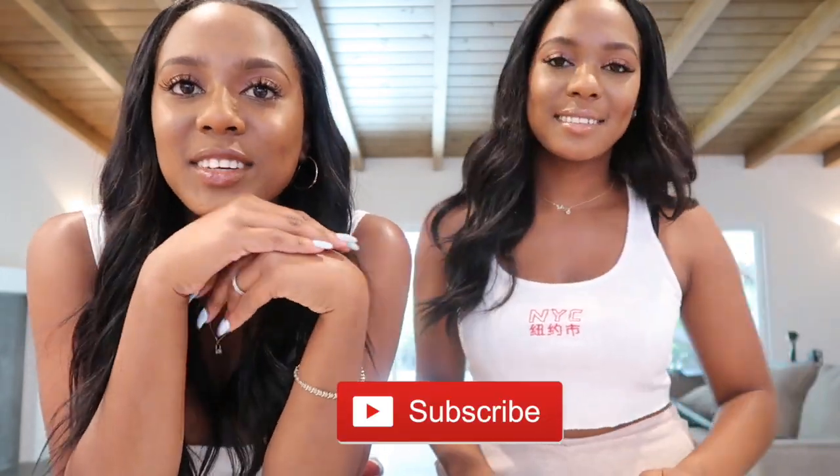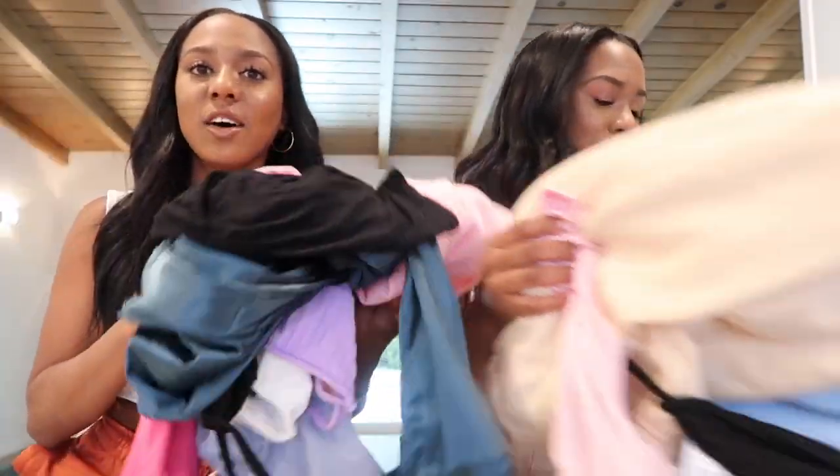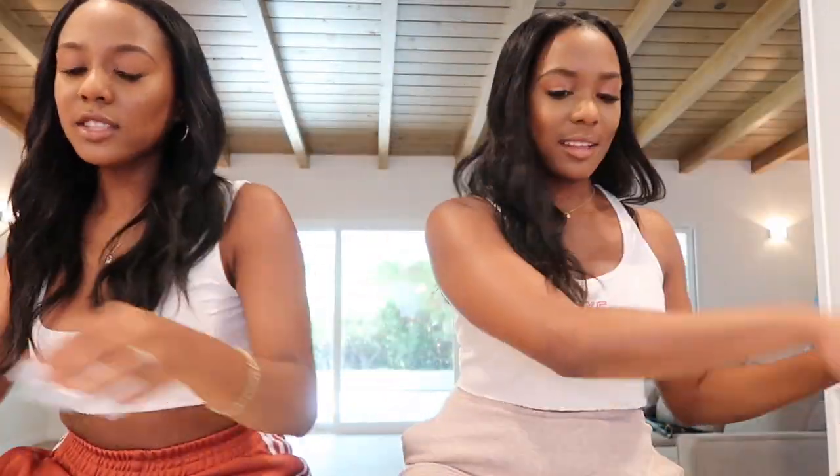Hey, welcome back to our channel! Today we're doing a Pretty Little Thing haul. We have so many clothes — lots of colors. There was a sale going on, and we wanted to get some basic clothing, simple shirts, and we've really been wanting to try the sweats. It's gonna be super simple — each of us has a few items. It's also a try-on haul so we'll show you what everything looks like.